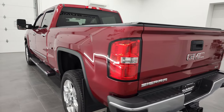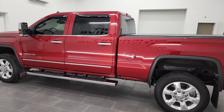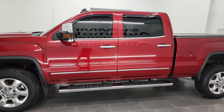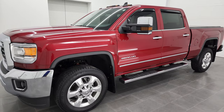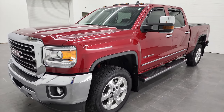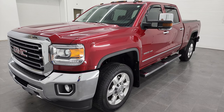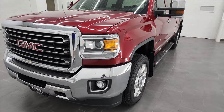This 2019 GMC Sierra 2500 has the 6-liter V8 gas engine. This truck has been fully safetyed and inspected by our service shop per the state of Wisconsin inspection process. It has a fresh oil and filter change. All the fluids have been checked and topped off, and this truck is 100% ready to go. It's a one-owner out of South Dakota.